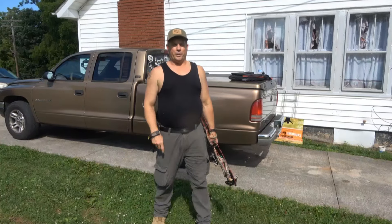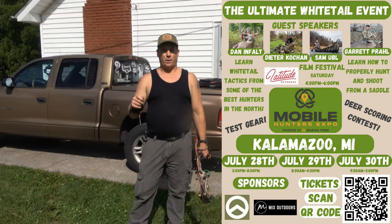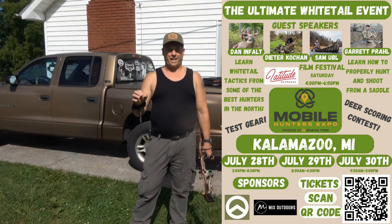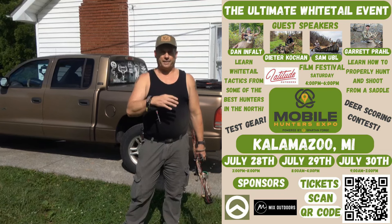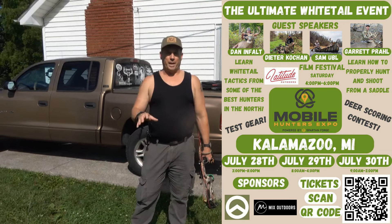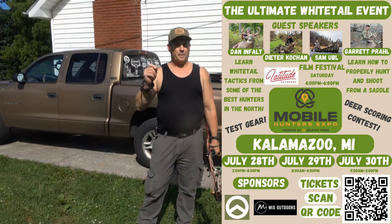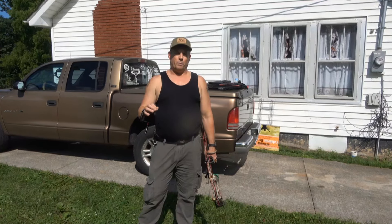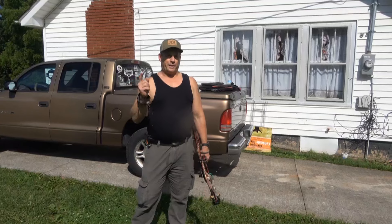Welcome back to the channel. Today we bring you the fourth video from the Mobile Hunters Expo out of Chattanooga, Tennessee. If you can make it to the northern show in Kalamazoo, Michigan on the 28th, 29th, and now the 30th — they just added another day — they're improving it based on surveys from the Chattanooga show. It was awesome, so if they're improving it, it'll be even more awesome. This fourth video covers the Hang Free booth where Van shows us all their gear.